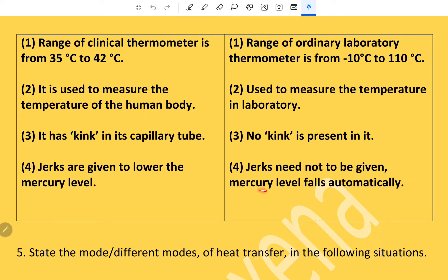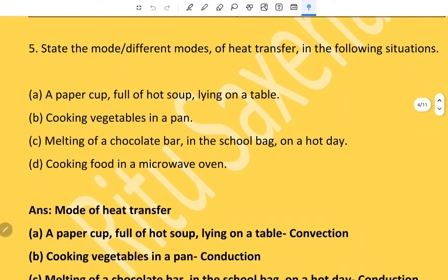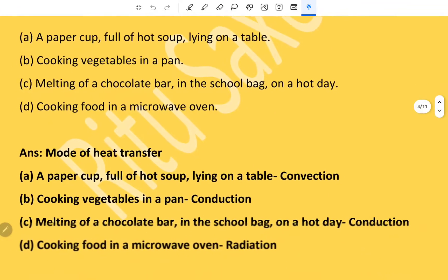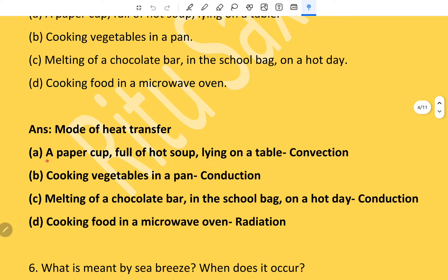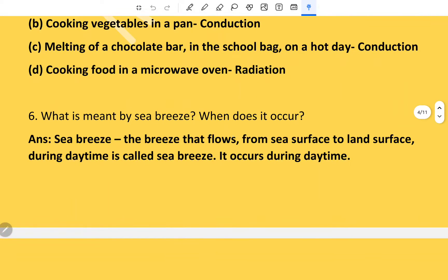Different modes of heat transfer: a paper cup full of hot soup lying on a table — convection; cooking vegetables in a pan — conduction; melting of a chocolate bar in a school bag on a hot day — conduction; cooking food in a microwave oven — radiation.